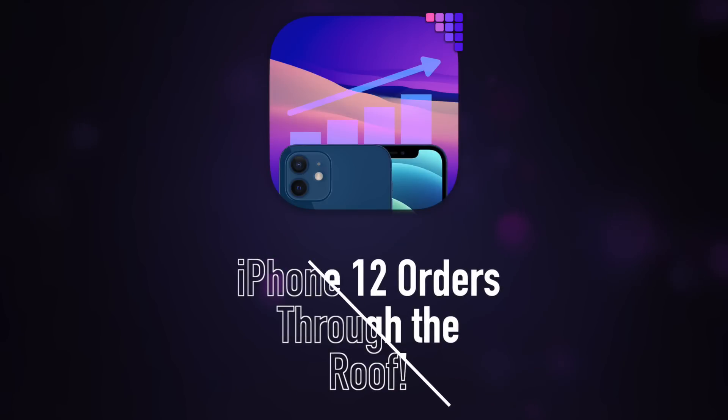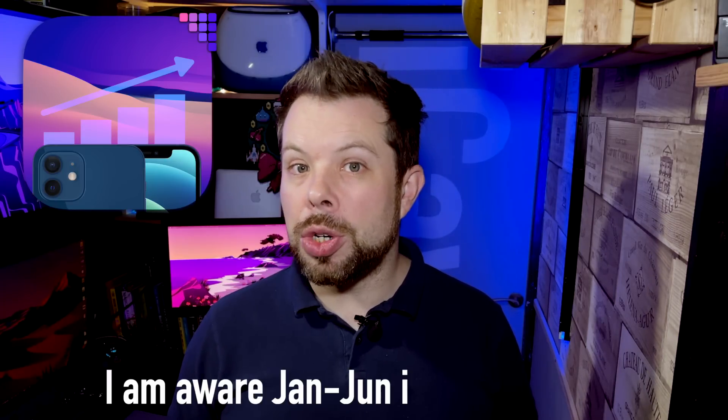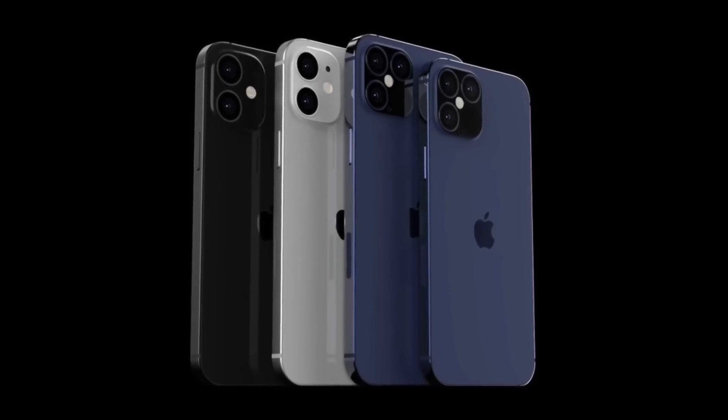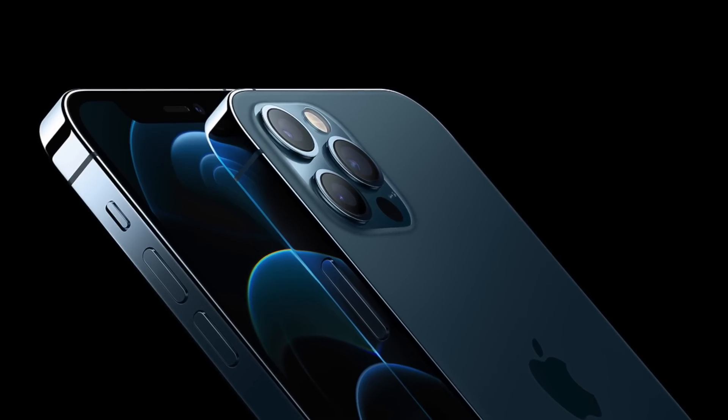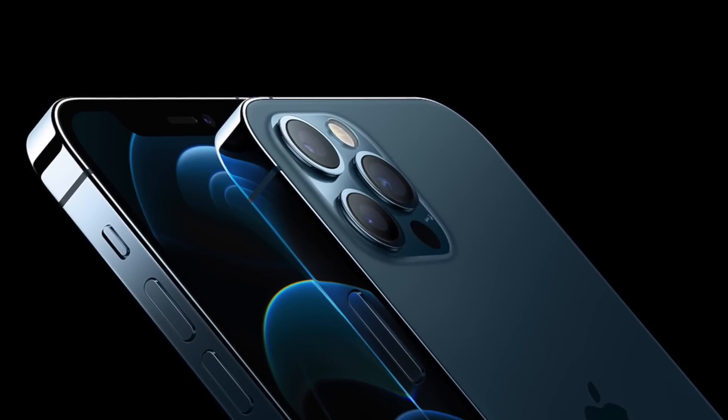Apple increases iPhone 12 orders by 30% for the next quarter. New reports show that Apple is looking to order 96 million iPhones for January to June 2021, up around 30% from last year's orders, effectively confirming the popularity that this year's iPhone refresh cycle was reported to have seen. My best guess is that this is very much to do with the new look design across the range, as well as the introduction of the iPhone 12 mini expanding the range downwards. Also, reports have shown that the iPhone 12 Pro models have had better than expected demand in the iPhone 12 range.